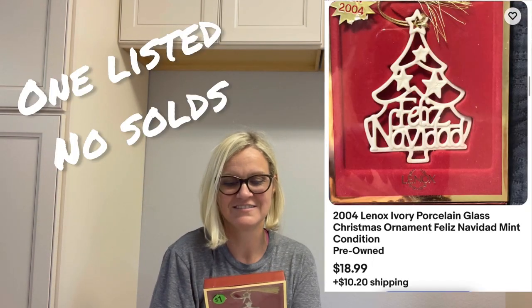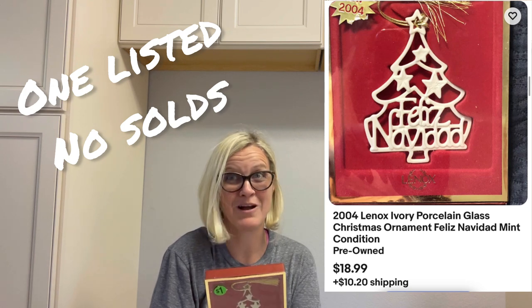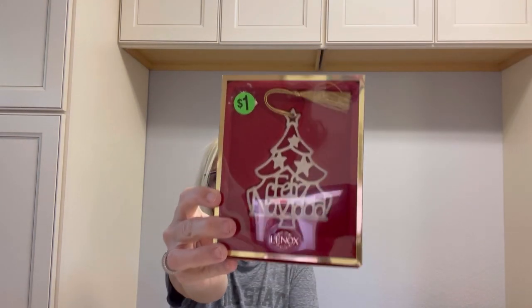I got this for a dollar. I have not looked it up. Feliz Navidad — that's Merry Christmas in Spanish, probably totally saying it wrong. It's a Lenox ornament in the original packaging.